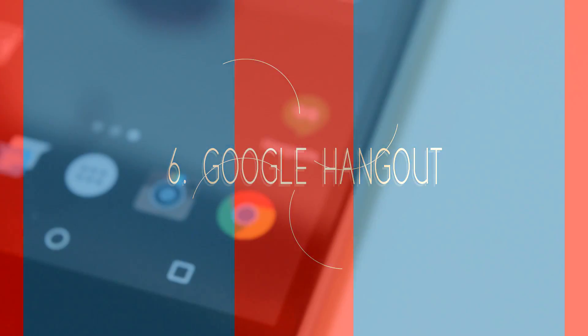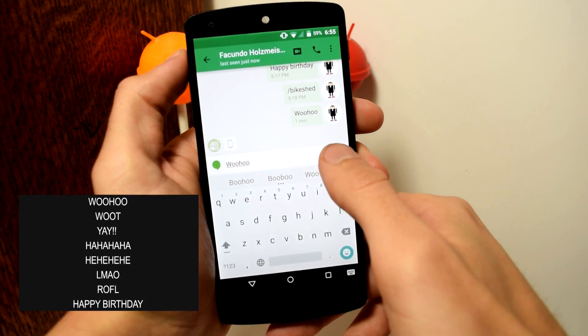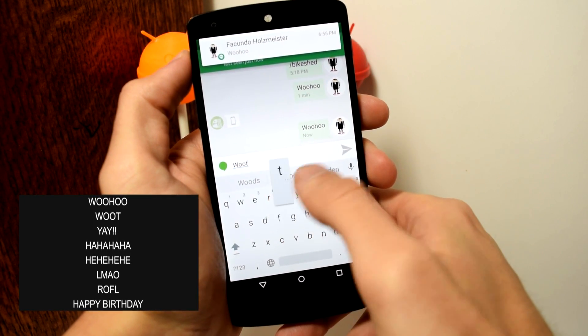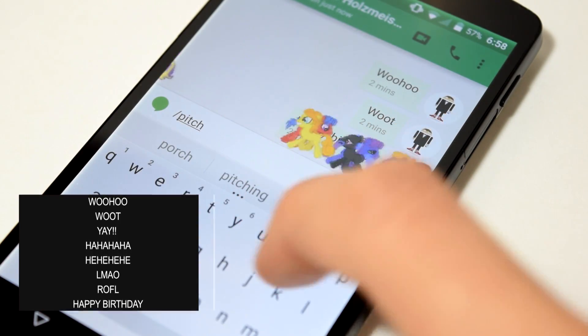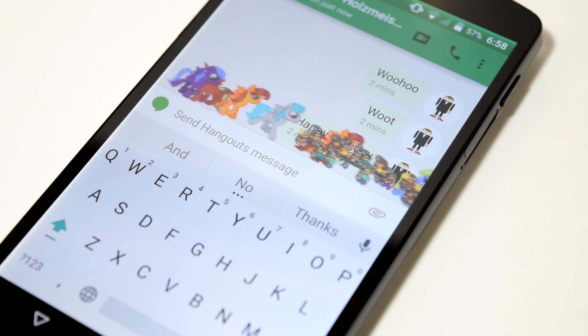Feature six: Google Hangouts. If you have the latest version of Google Hangouts (2.5.8), you can type certain words and an emoji will pop up from the bottom of your screen to either celebrate, laugh, or wish you happy birthday. You can also type slash ponies, slash pony stream, or slash pitchforks to bring up a stream of ponies or a mob. Almost no one knows about these Easter eggs and they're actually very fun to look at.